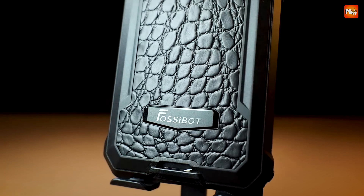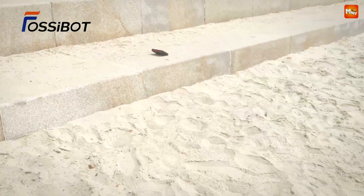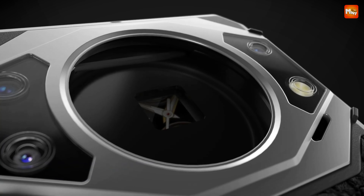Let's not forget about battery life. With a colossal 10,600 mAh battery, the F101 Pro ensures you stay connected all day long. Coupled with 18W fast charging, you'll spend less time plugged in and more time enjoying life.